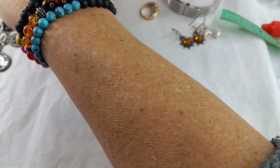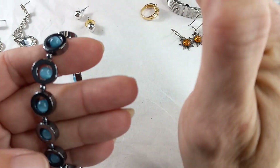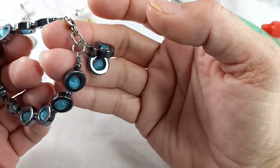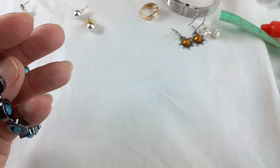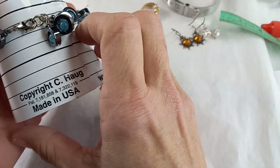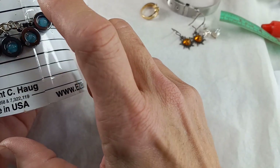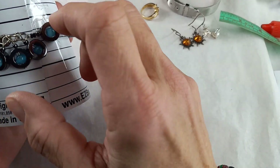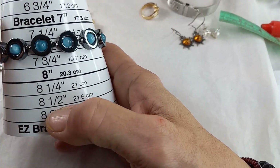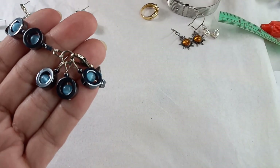Then we have a fun bracelet — hematite with a seafoam blue, more of a blue than a green, with a seafoam blue glass cat's eye on the inside. Gorgeous, different, unique bracelet. It is seven and a half inches and has three extra dangles that you could clip on or take off. Let's do her for $10.